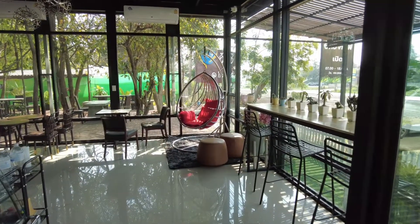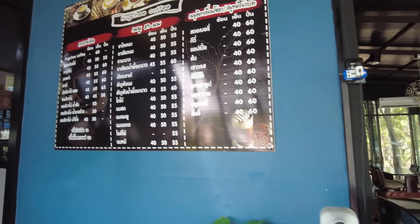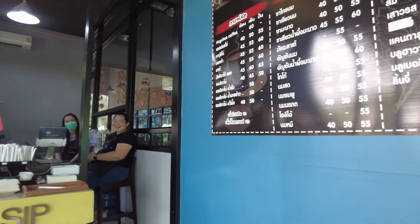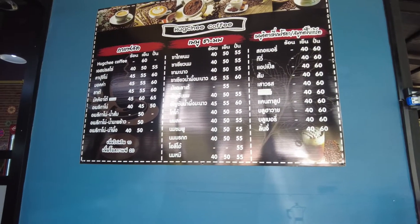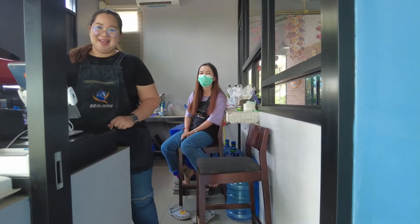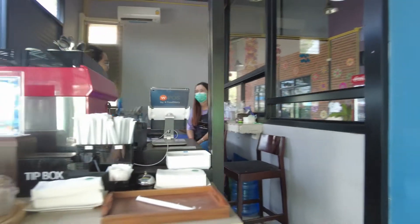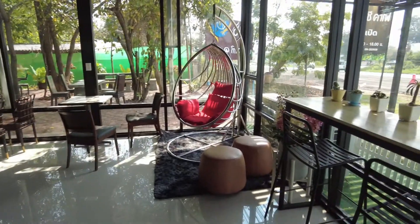Here we are in the inside area now. I'll show you around inside the cafe and we'll order something. The only thing is they haven't got an English menu yet - you'll have to work it out. But this is the cafe area. Can I have a Kapow Moo Kai Dao? Not spicy - no, no, thanks.